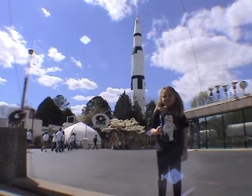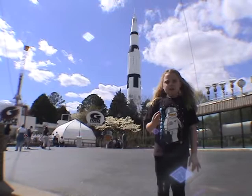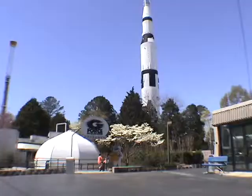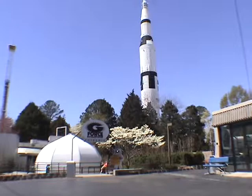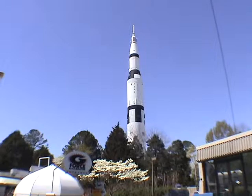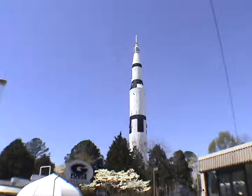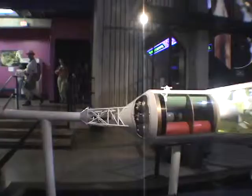Welcome to the Space and Rocket Center in Huntsville, Alabama. We are here to study space exploration. This is where Wernher Von Braun invented the Saturn V. Up here is the Saturn V rocket — it spans 363 feet tall. The silver part way up there is where the service module was, and right above that was the command module.